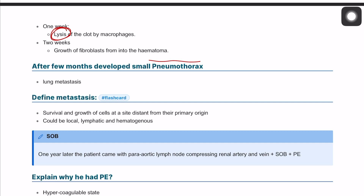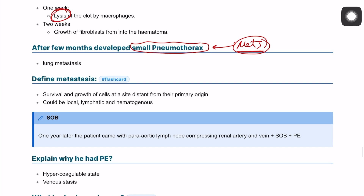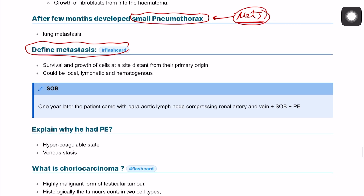A few months later, the patient has a small pneumothorax. This is one of the sites of metastasis of testicular cancer — to the lung and the pleural space. Metastasis is the ability of tumor cells to survive and grow at a site distant from the site of origin, and can be local, lymphatic, or hematogenous spread.